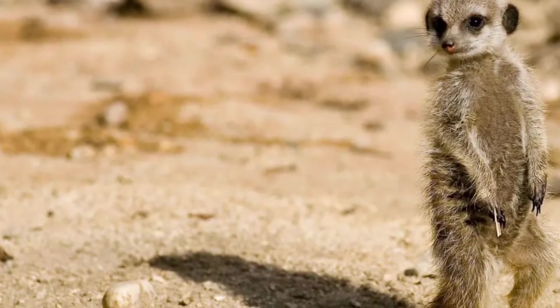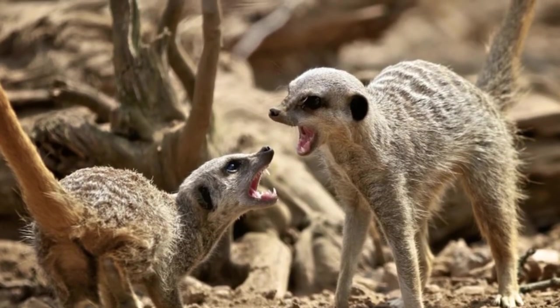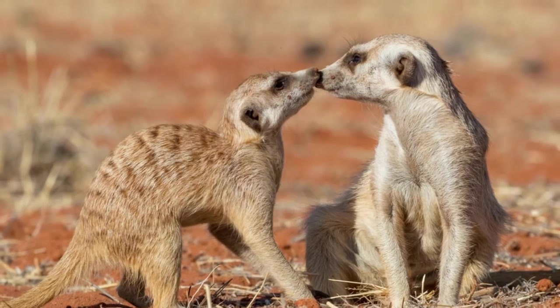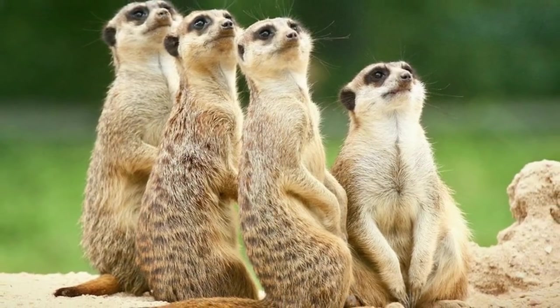In places closer to growing human settlements and near areas where domestic animals are grazed, meerkats have been known to contract both bovine diseases and rabies, which can affect whole populations of these otherwise resilient animals.